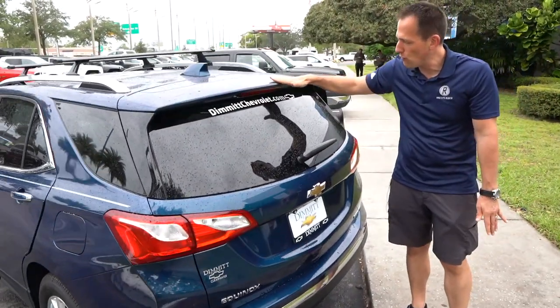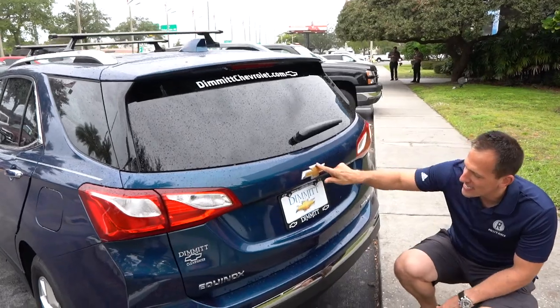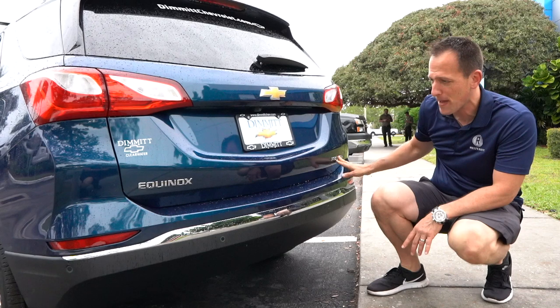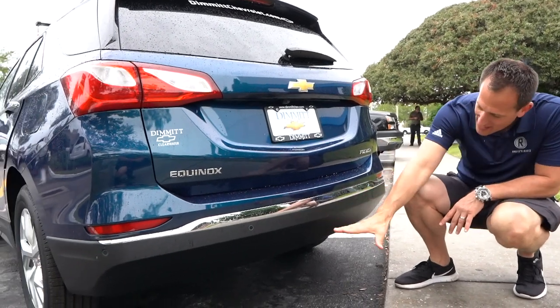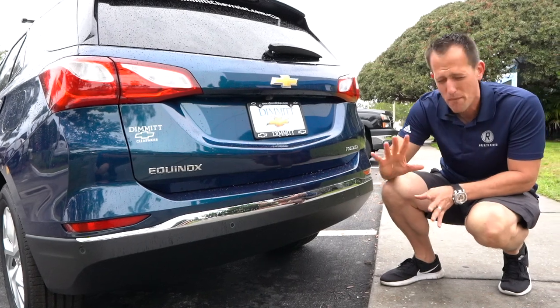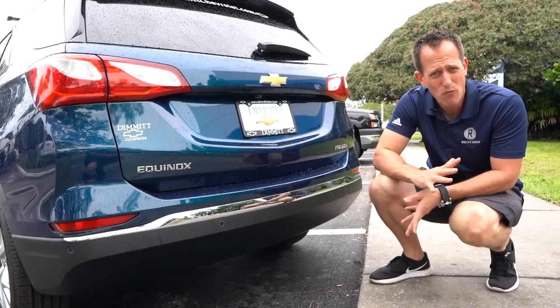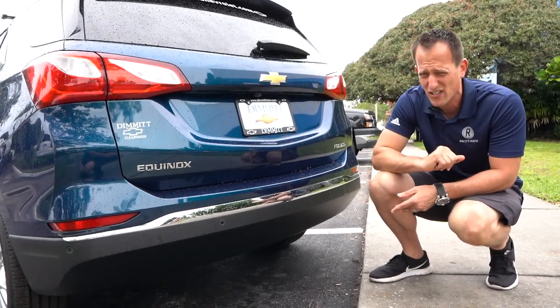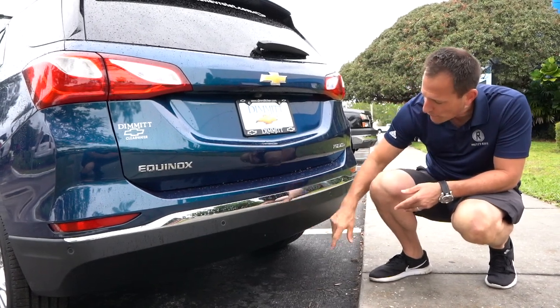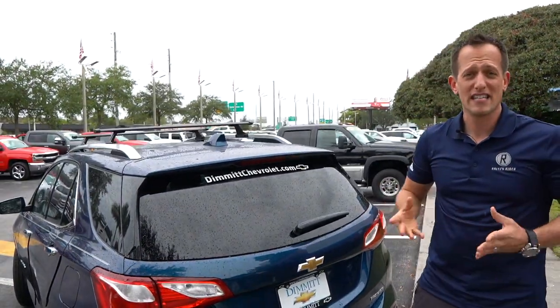Coming around to the rear: very, very low roof spoiler. Drop down — you're going to get that same gold classic bow tie, your Equinox badge and Premier badge, tastefully done. Another smart touch: there's no exhaust showing, so we don't have to worry about what it looks like. Nice and clean with the flat black and a little bit of chrome trim. Now that we've talked about the outside, let's pop that hood and see what's powering this Equinox.